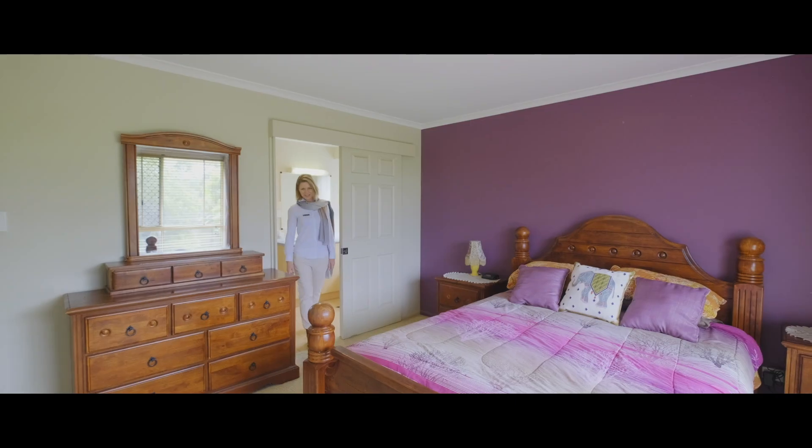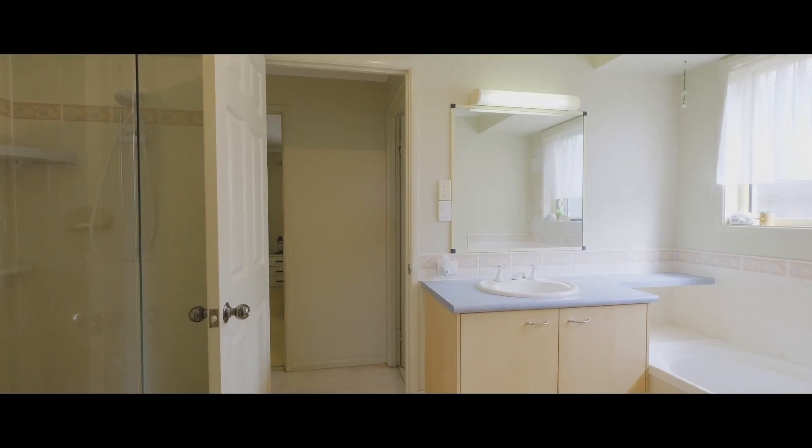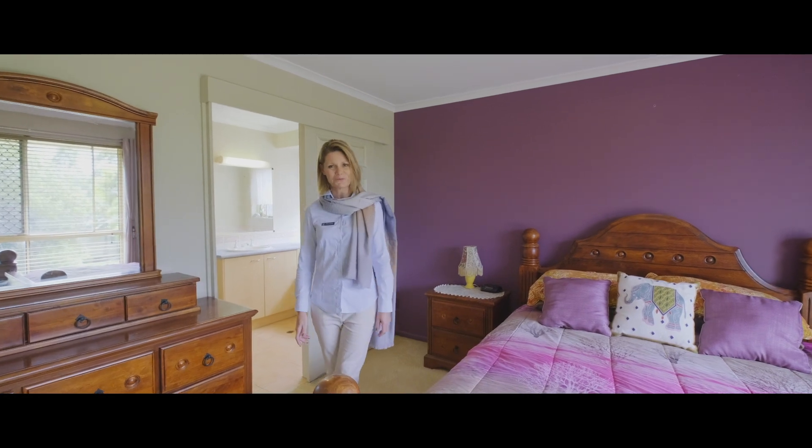With three good-sized bedrooms and a large two-way bathroom, this home would be perfect for a couple or a small family.